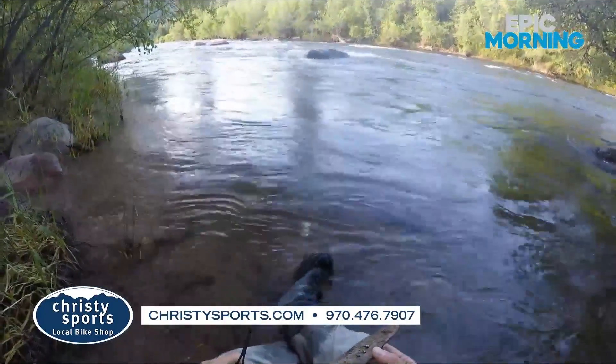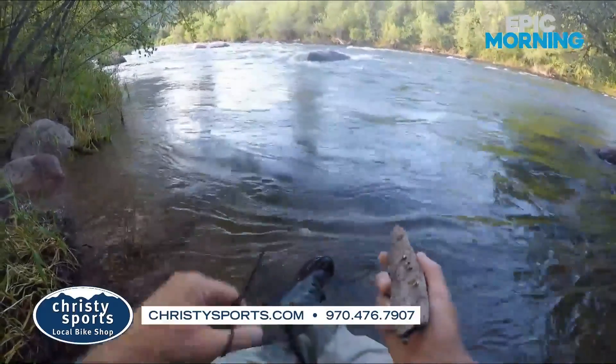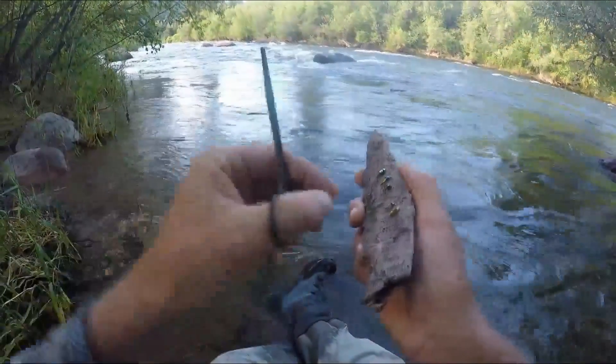That's your Christie Sports Epic Morning. We're taking a break, and then we're going to go back to Keystone — more with Michelle from the Keystone Arts Festival. Bye.